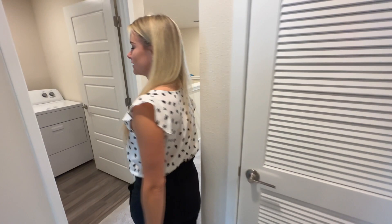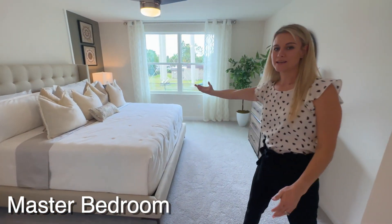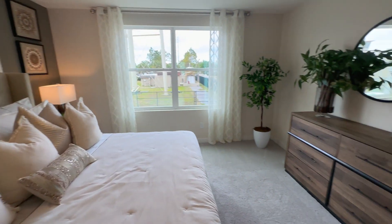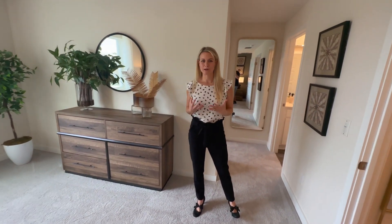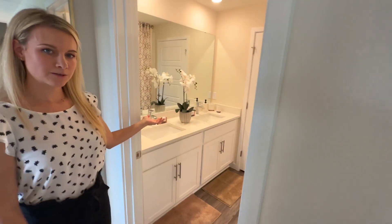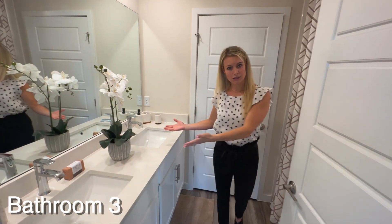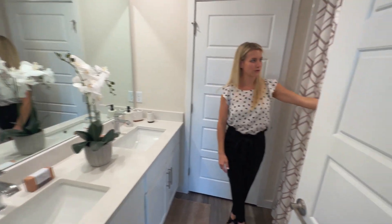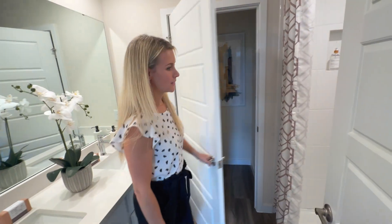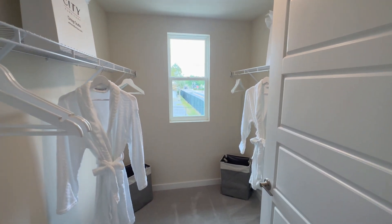Come this way to the master. As we enter into the master, you will see this is a very large, spacious room. There's a lot of great natural light shining in, so it really gives you that Florida feel of the Sunshine State. You will see a beautiful master bathroom with his and her sinks, a beautiful tiled shower, and an ensuite toilet room for a little additional privacy. Across, you will find a nice walk-in size closet — great space, his and her side.